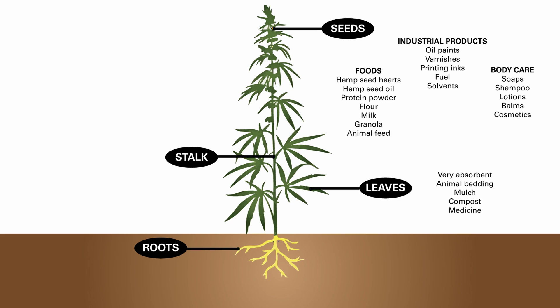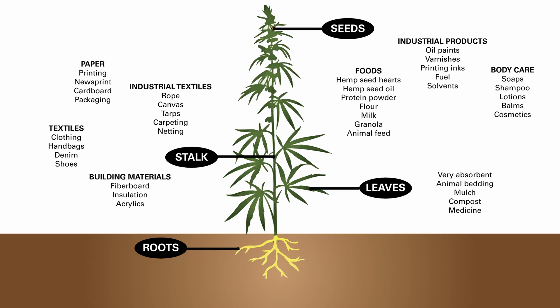The leaves are very absorbent and are used to make animal bedding, mulch, compost and medicine. The stalk is used to make paper and cardboard packaging, and industrial textiles such as rope, canvas, tarps and carpeting. It can also be used to make clothing, handbags, denim and shoes, and building materials like fibreboard, insulation and acrylics. The roots can be used to make organic compost and medicines that treat arthritis, joint pain, fibromyalgia and eczema.